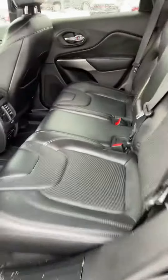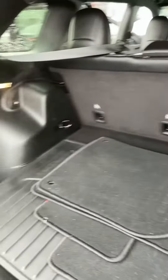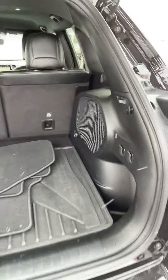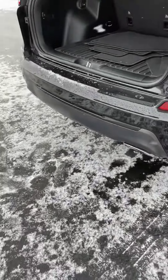Back seats — great condition. Looked like they never had passengers back here. We move to the back — plenty of cargo space, nice subwoofer. You can see your parking sensors in the bottom there, nice dual exhaust.